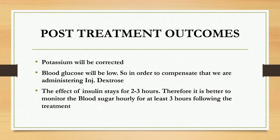Let's talk about the post-treatment outcomes — that is, after administering glucose insulin infusion, what will happen. Potassium will be corrected and the blood glucose will be low. So in order to compensate that, we administer injection dextrose along with insulin. The effect of insulin stays for almost 2 to 3 hours, therefore it is better to monitor the blood sugar hourly for at least 3 hours following the treatment.